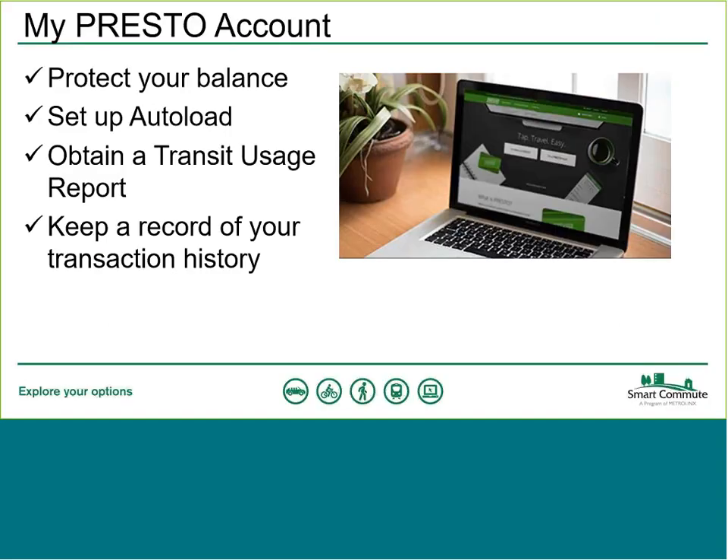Now let's talk about managing your account. Once you've bought your card and used it a few times, we recommend going to prestocard.ca to register your card and set up an account. This brings several benefits: it allows you to protect your balance — so if you ever lose the card, the funds are protected. You can also set up auto-load, which is something highly recommended. For example, if your balance drops below $10, it automatically loads another $20 via your credit card.